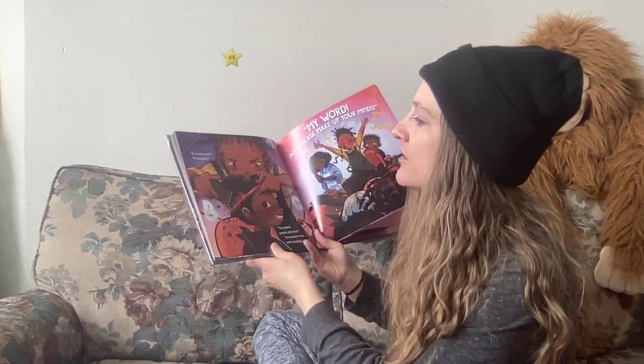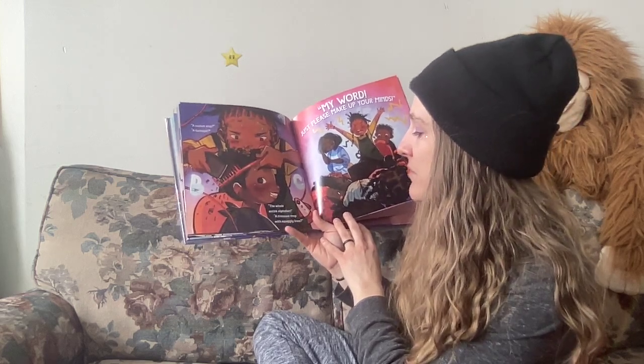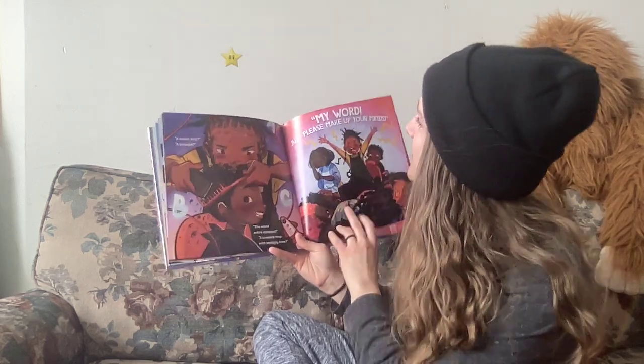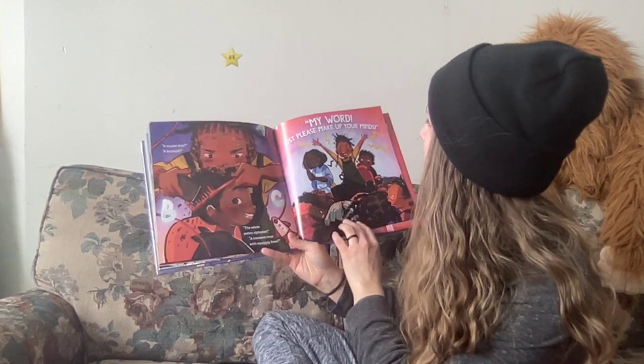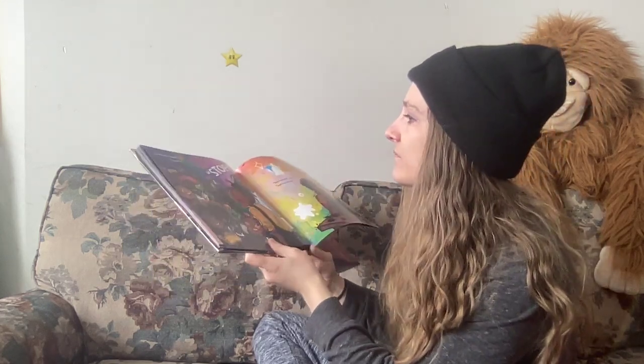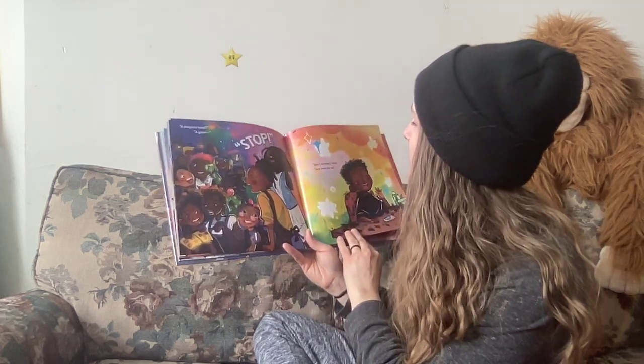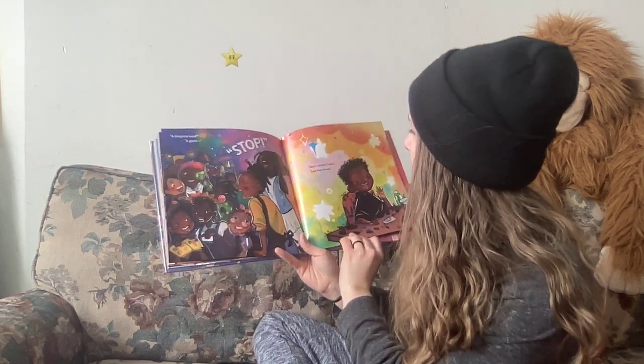A rocket ship, a turbo jet, the whole entire alphabet, a treasure map like with squiggly lines. My word, just please make up your minds! A dragon's head — a giant — stop! Don't stress, I said. Just line me up.